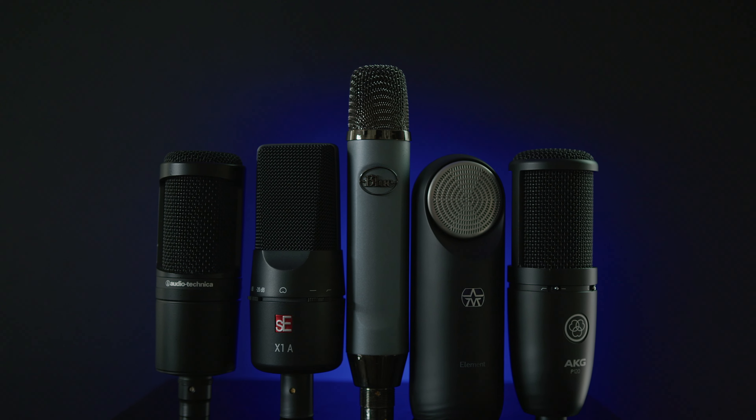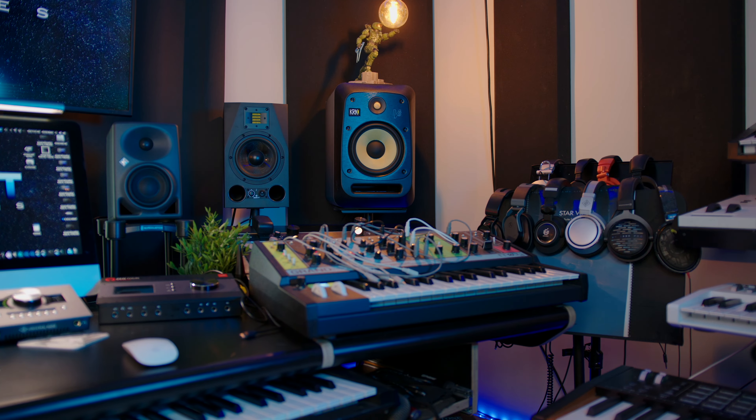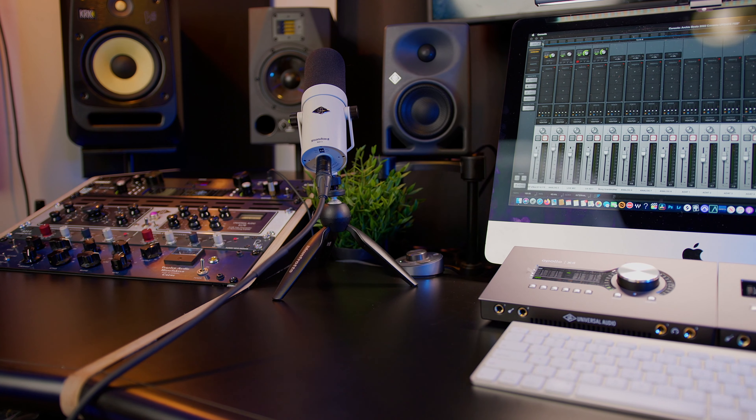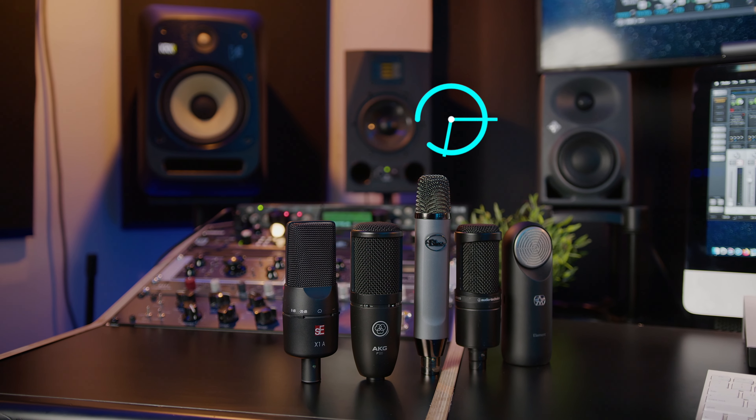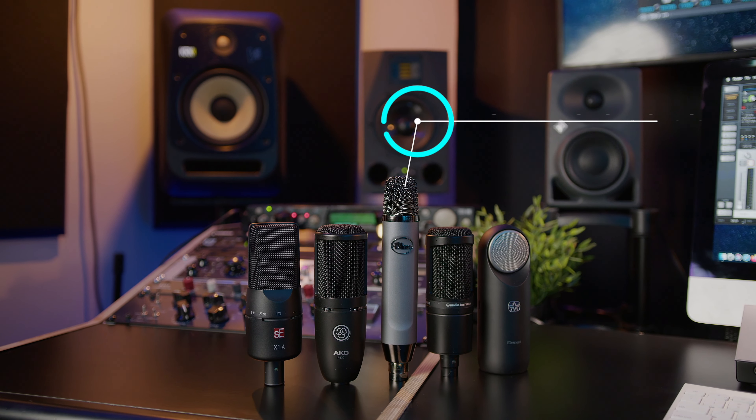Are you on a budget for a vocal condenser microphone in your home studio? You don't want to spend too much, you don't want to break the bank — well, I got some good news. All of these microphones are around $100. What's up YouTube! Welcome back to my channel and welcome back to my home studio. I am Archie Beats and I am here to help. Today we are giving you guys my top five microphones for around $100. Let's get to it.